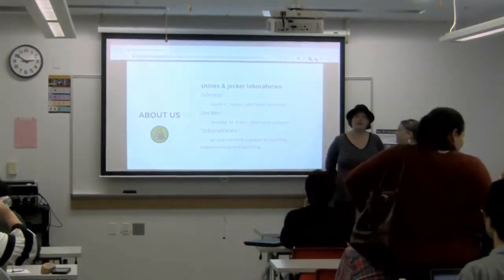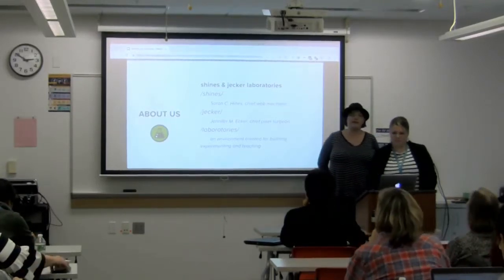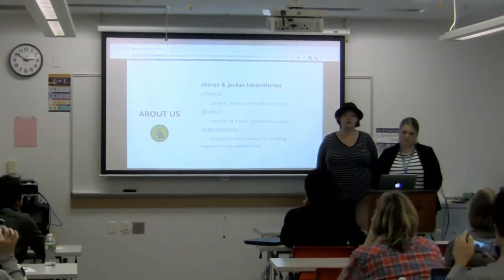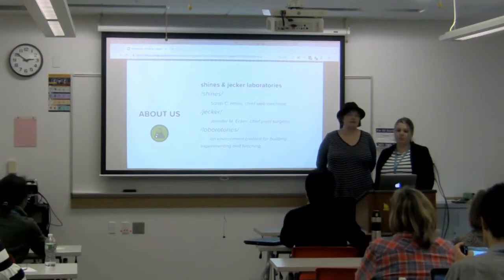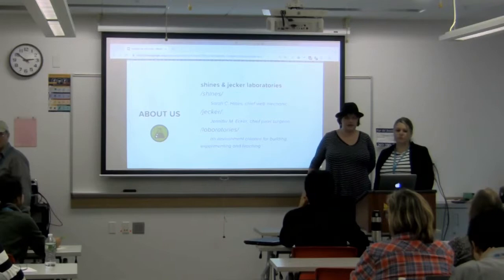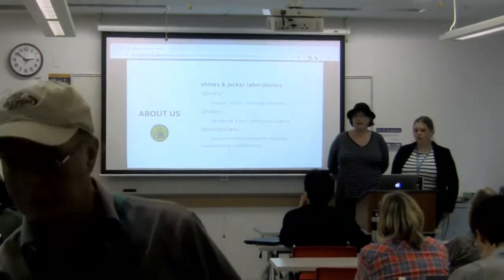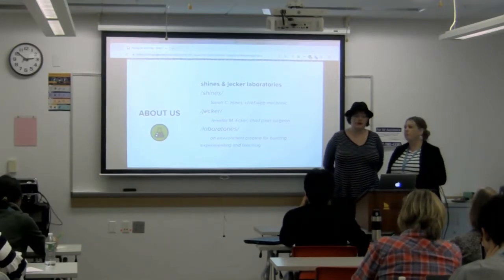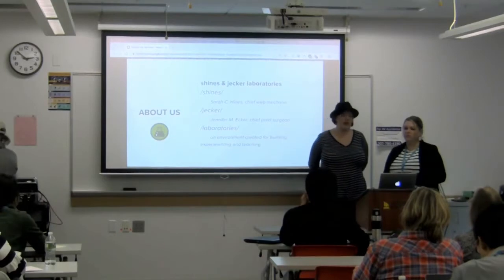We chose the name 'Laboratories' because we value having an environment created for building, experimenting, and teaching, as well as being a company that makes cool sites and is profitable. Our typical clients are agency work — marketing agencies that need a technical backbone — and some larger ongoing clients with big maintenance needs. We build almost entirely custom WordPress installs: custom themes, custom design, custom plugins. A web project typically involves four to six people — a project manager, developer, designer, content person, tech support, and occasionally a photographer. We don't typically do SEO campaigns, e-commerce work, or site builders.